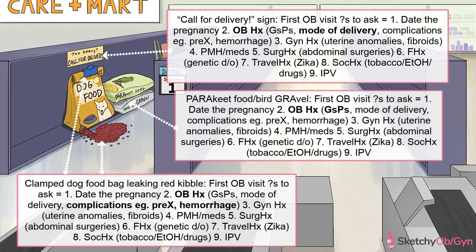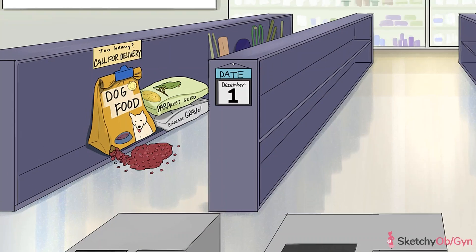All of these things are important because they inform how you will manage the patient during this pregnancy. For example, if she's had multiple c-sections in the past, she may not be eligible for a vaginal delivery. And if she's had a history of preterm birth, preeclampsia, or hemorrhage, she's at a higher risk for each of those this time around.